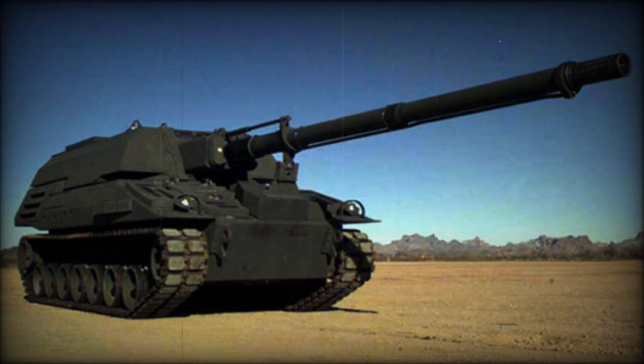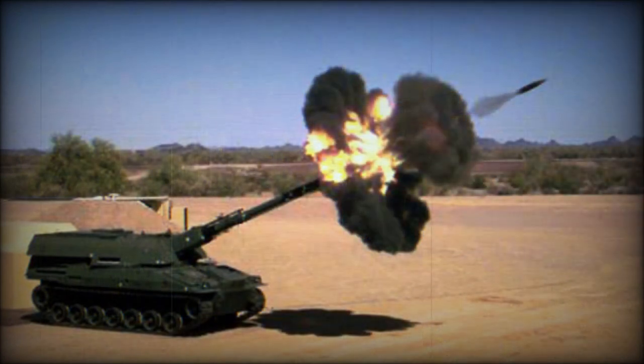The Crusader prototype 155mm self-propelled howitzer was developed as a replacement for the M109 S6 Paladin. The U.S. Army required about 800 new vehicles of this type. The new artillery system was trialed in 1999, and the Crusader was planned to enter service in 2008. However, the program was terminated in 2002 because the prototype did not meet mobility and precision expectations.